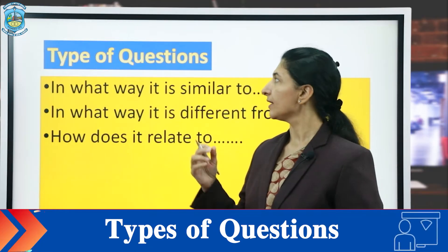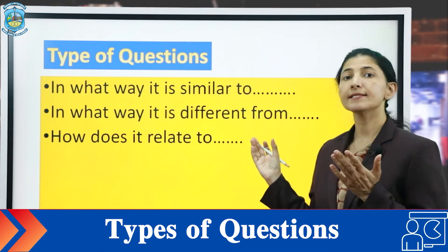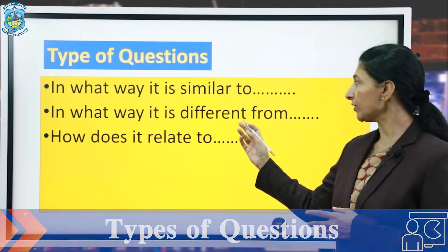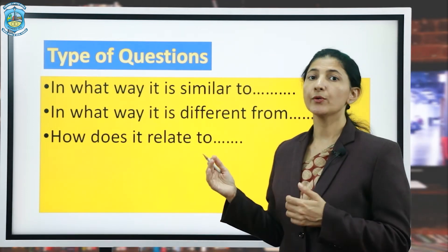For example, types of questions for refocusing can be: 'In what way is it similar to?' 'In what way is it different from?' 'How does it relate to?'